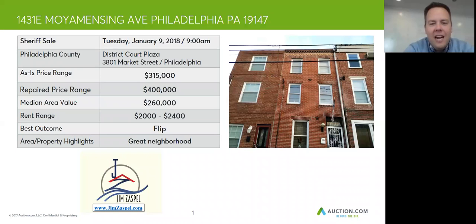Jim Zaspel here for Auction.com doing a pre-auction review for this property in Philadelphia County at 1431 East — I think it's Moyamansing Avenue in Philly. This is a great neighborhood. This will be sold at the Sheriff's Sale on Tuesday, January 9 at 9 a.m., and that Sheriff's Sale will be held at the District Court Plaza in Philly.